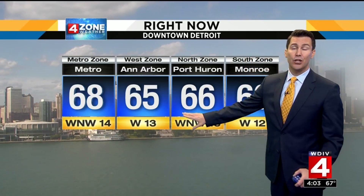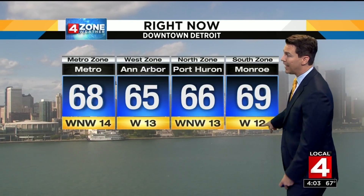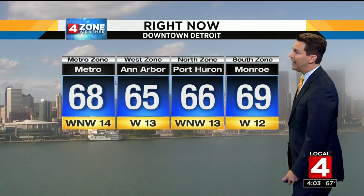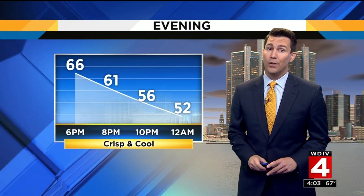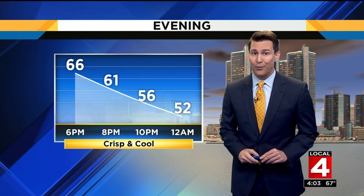Temperatures outside, huge difference — mid to upper 60s, the humidity is gone. The winds have been noticeable today but not damaging, just enough to stir up a breeze out of the west-northwest at about 10 to 15 miles per hour. A crisp and cool evening tonight — we'll be down into the 50s by midnight, and all of us going into the 40s. Details on the lows expected for the weekend coming up in just a few minutes.